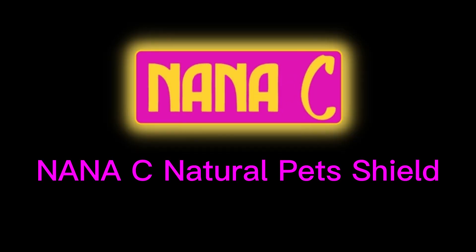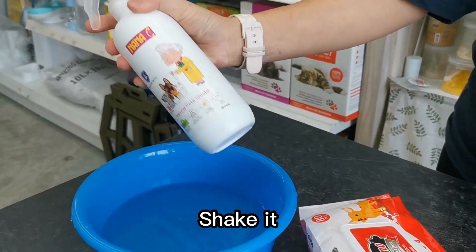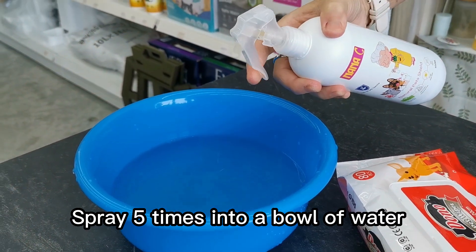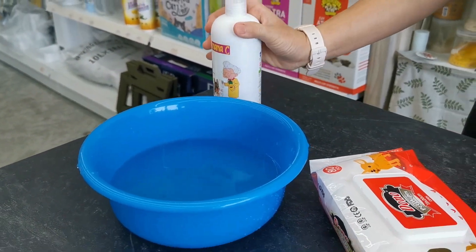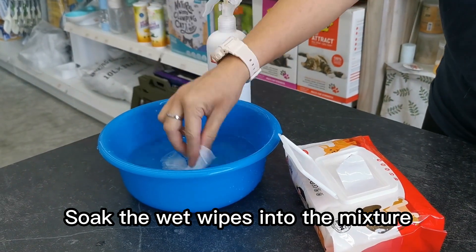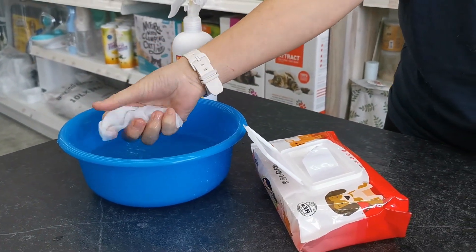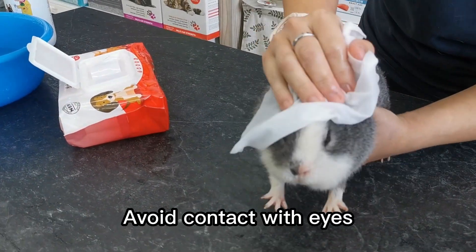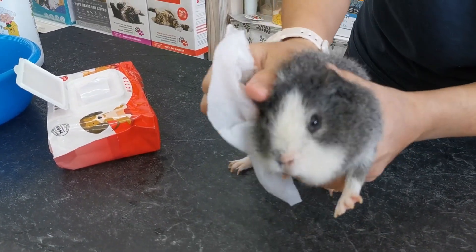Nana C Natural Pet Shield. Shake it! Spray 5 times into a bowl of water. Salt the wet wipes into the mixture. Rub and massage gently on the pet's coat surface. Avoid contact with eyes.